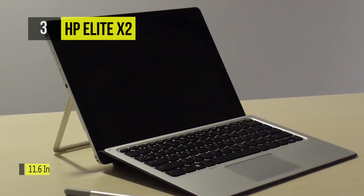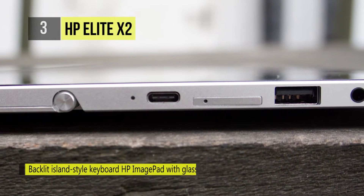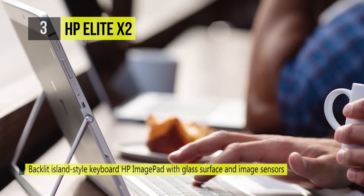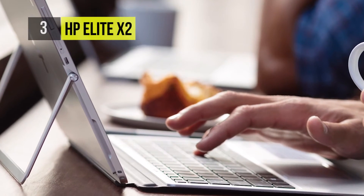The Elite x2 keyboard is every bit as comfortable as the Microsoft Type Cover on the Surface Pro 4. While the Intel Core m5 processor inside our Elite x2 review wasn't quite as powerful as the Core i5 in a Surface Pro 4, it has more than enough speed to get the stuff done.